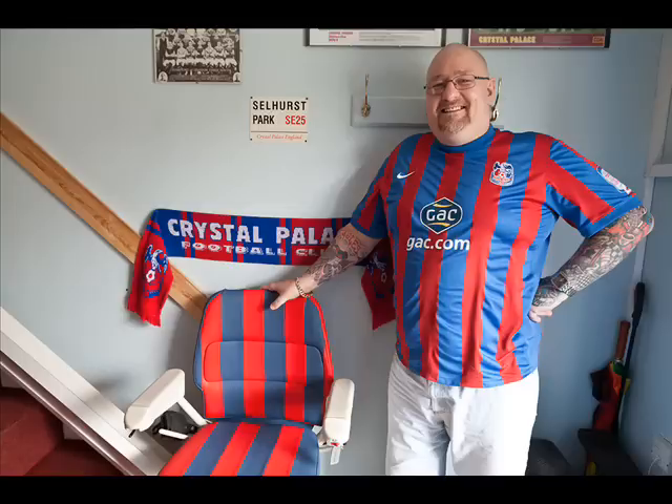The Palace fan, Cliff Gardner, has got his own stairlift at home in the Palace colours. Good afternoon, Cliff. Good afternoon. I've got a picture of it here. The seat is in the trademark Palace stripe.